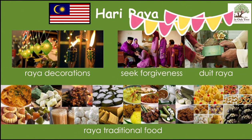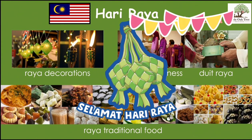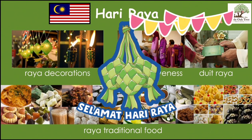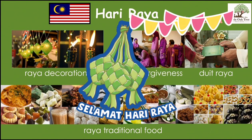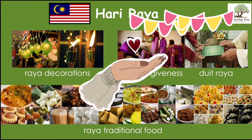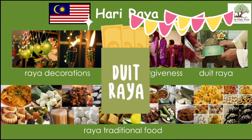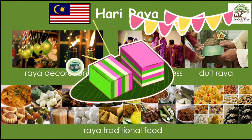After the whole month of Ramadan, a new moon is seen and it's time for Hari Raya Aidilfitri. Houses will be filled with Raya decorations. On the morning of Hari Raya, men perform prayers and children will seek forgiveness from their parents. Children will also be given Duit Raya. Hari Raya is all about catching up with the family where Raya traditional food is served.